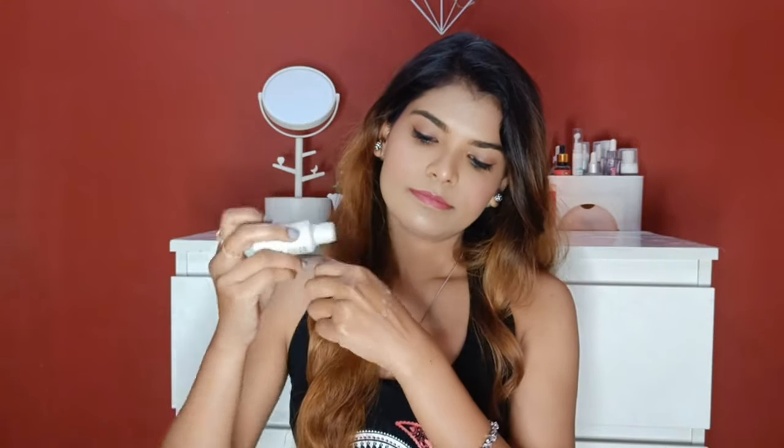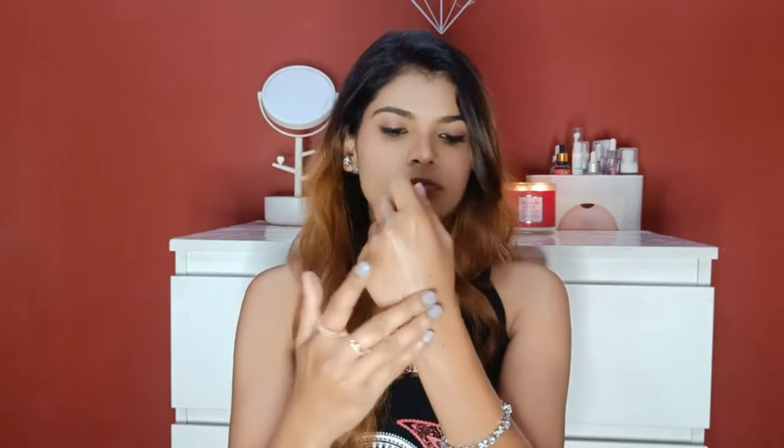The first product here is a Collision Toner. It is in a water form but has a slightly thick, serum-like consistency. It is easily absorbed into the skin and its smell is mild. The second product is a Collision Emulsion — it blends easily into the skin, has a mild smell and no harsh smell. You can see how hydrated my hands look.